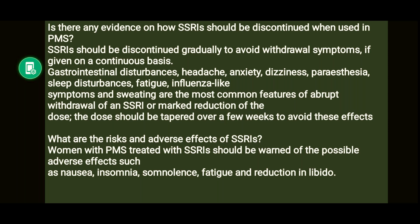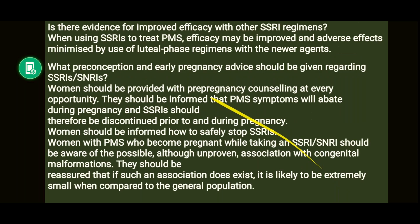Women with PMS treated with SSRIs should be warned of possible adverse effects like nausea, insomnia, somnolence, fatigue, and reduced libido. Efficacy may be improved and adverse effects minimized by use of luteal phase regimens with newer agents. If using SSRIs only in the luteal phase, patients may discontinue safely at any time, but if given throughout the month, the dose must be tapered first.